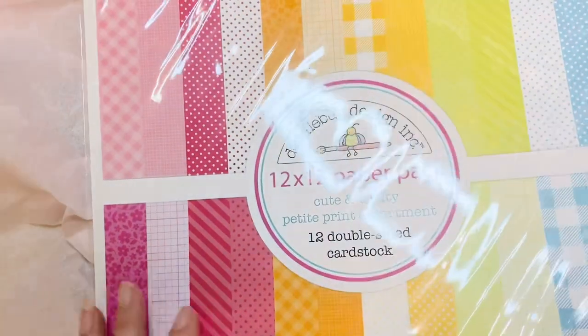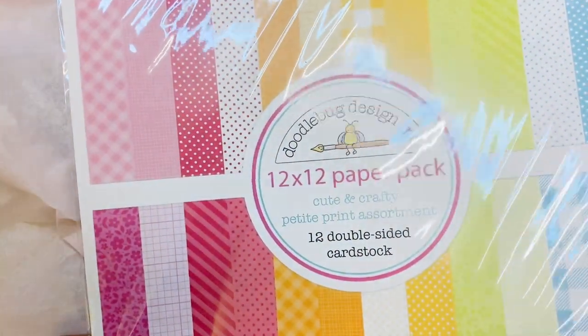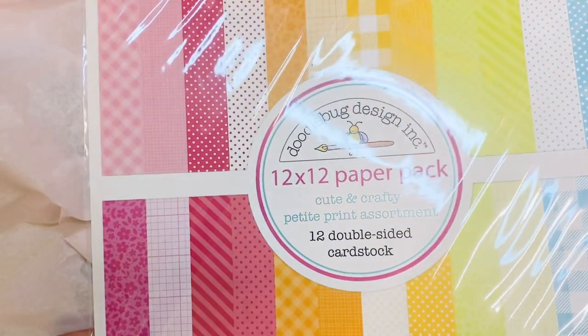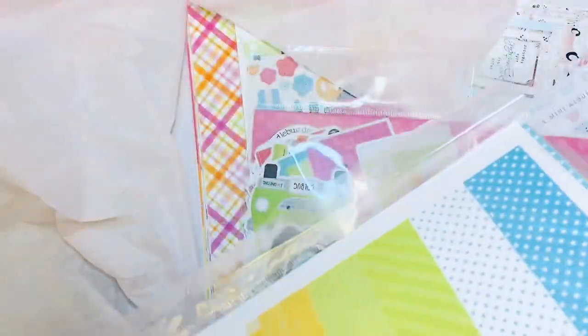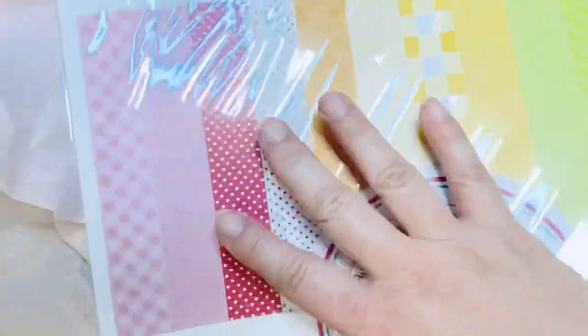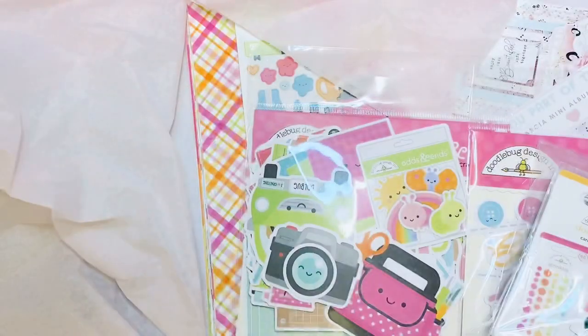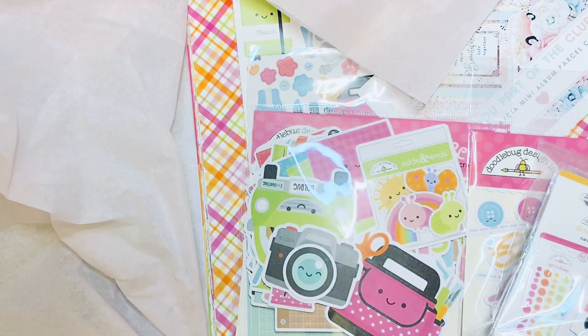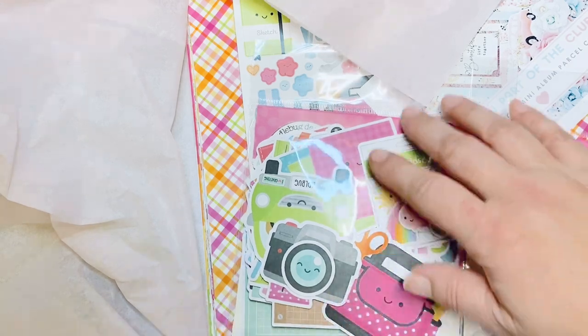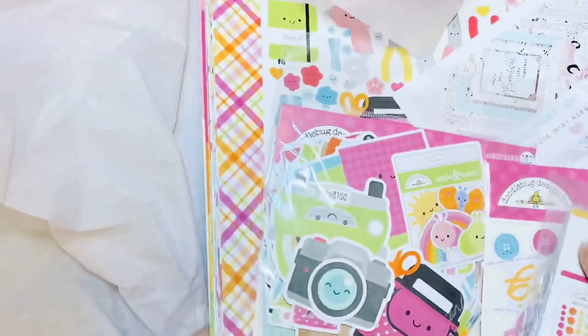So let me show you what I got. I do like to get the Petite Print Assortment — it's made to coordinate with the colors in this collection. It comes with 12 double-sided card stock pieces. I like the fact that you get a mixture of ginghams, polka dots, and stripes. Sometimes the main papers are very busy, so depending on your project, it's hard to use them — I gravitate to the petite prints a lot.